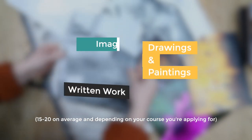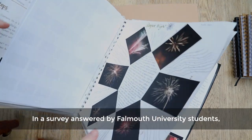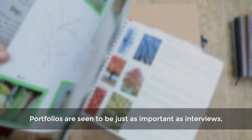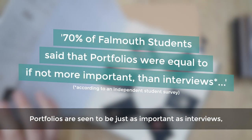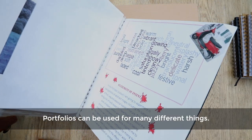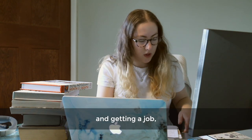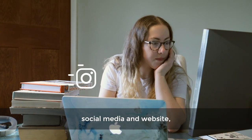Depending on the work you do and the course you're applying for, in a survey answered by Falmouth University students, portfolios are seen to be just as important as interviews when applying for university — so don't think they're a waste of time. In fact, portfolios can be used for many different things: not only for getting into university and getting a job, but they're great for putting on your social media and website.